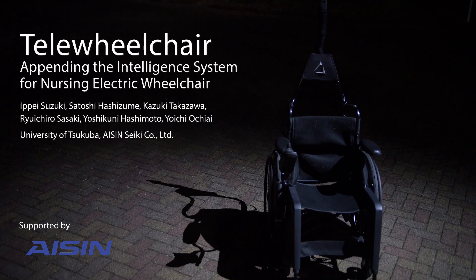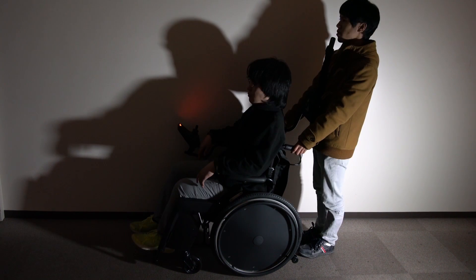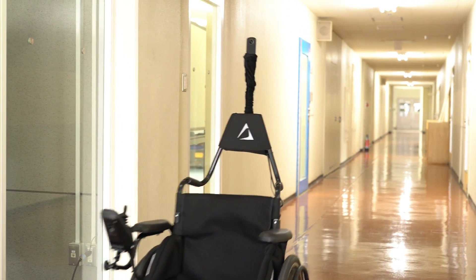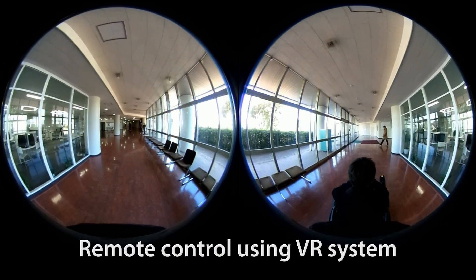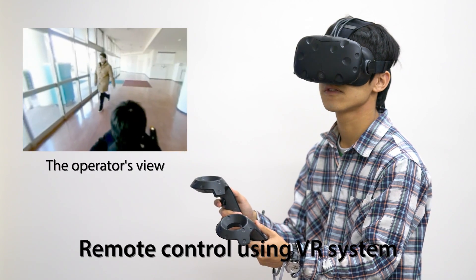We propose a telepresence system which enables us to provide care from a remote place by installing a telepresence function in a wheelchair. The caregiver who drives the wheelchair can see environments around the handicapped person through the omnidirectional camera mounted on the wheelchair. The caregiver wears an HMD to view this image and holds a controller to control the wheelchair.